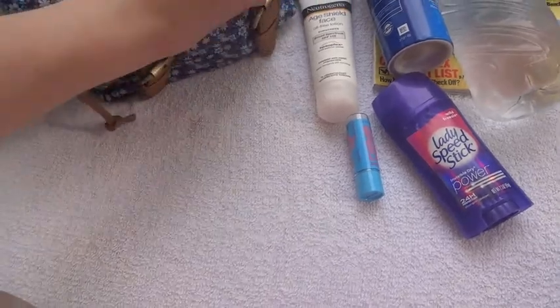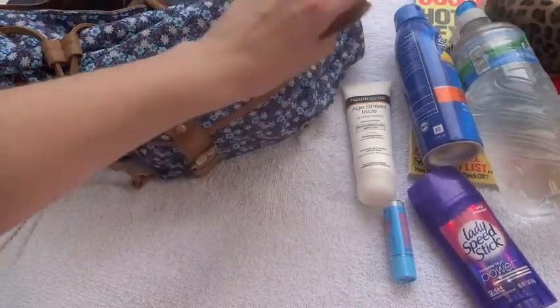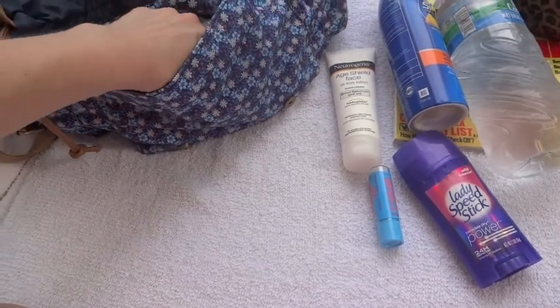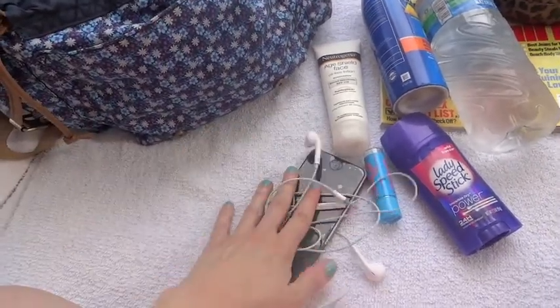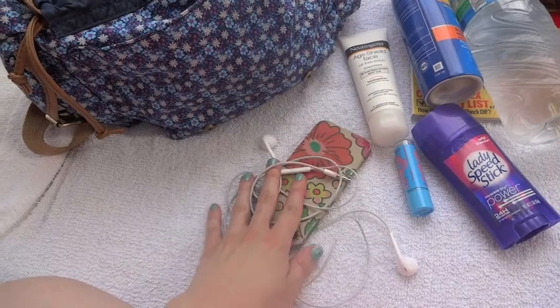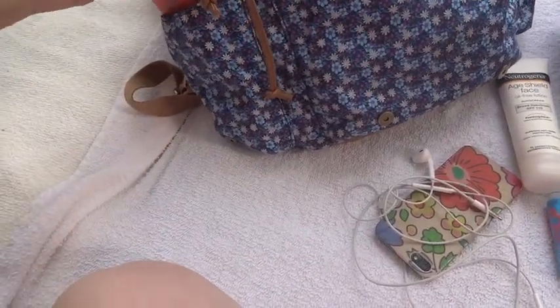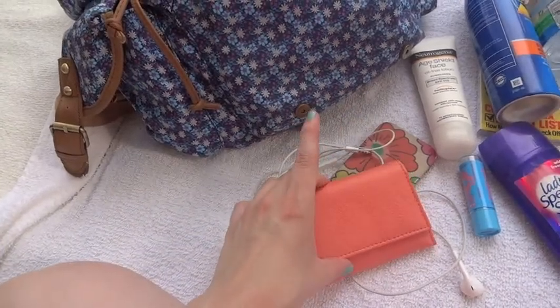Your lips can get burnt as well and it hurts a lot, so I always have my lip protectant with me. Then I have my phone, which I use as my music player as well, and my headphones.